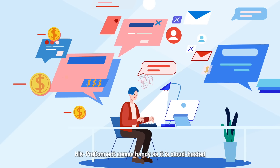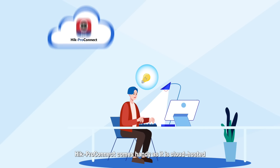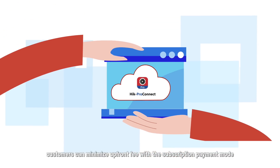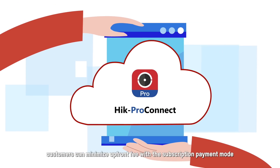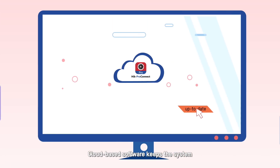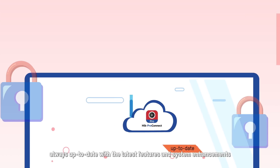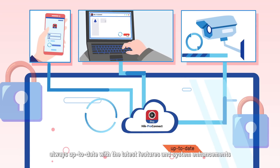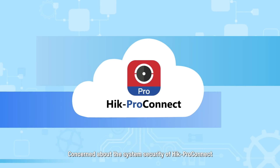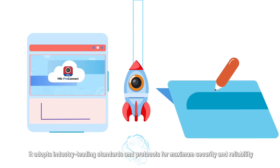Hik-ProConnect is cloud-hosted, so as more sites go up and running, customers can minimize upfront fees with a subscription payment model and easily expand the system. Cloud-based software keeps the system always up to date with the latest features and enhancements.